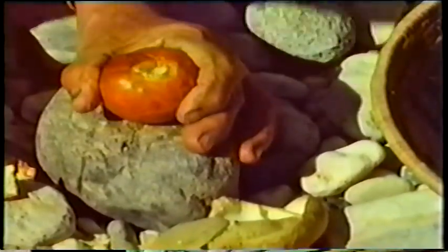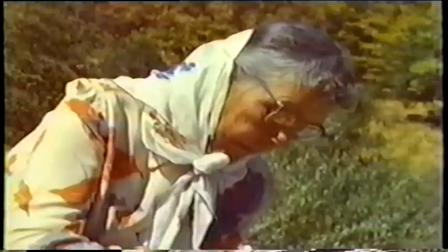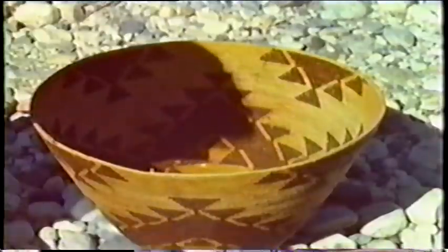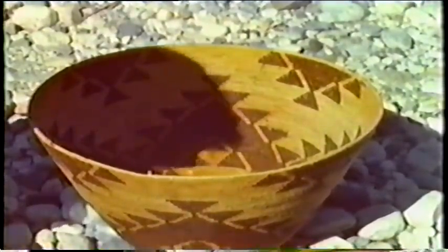When properly treated in one of the traditional Indian ways, the bitterness and poison can be removed. The remaining buckeye then has a food value and flavor similar to the cooked white potato. Since the shiny inner shell is practically impervious to water, it must be cracked before the nuts are boiled.